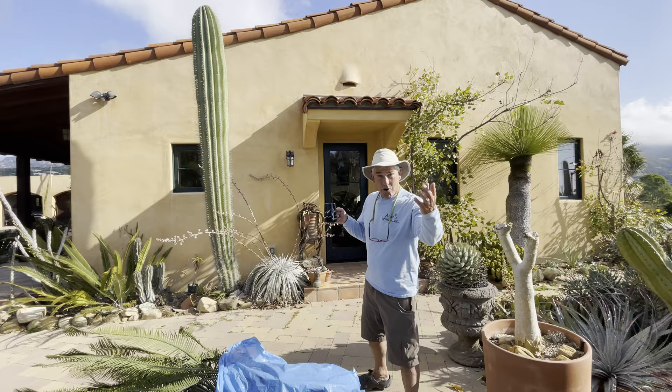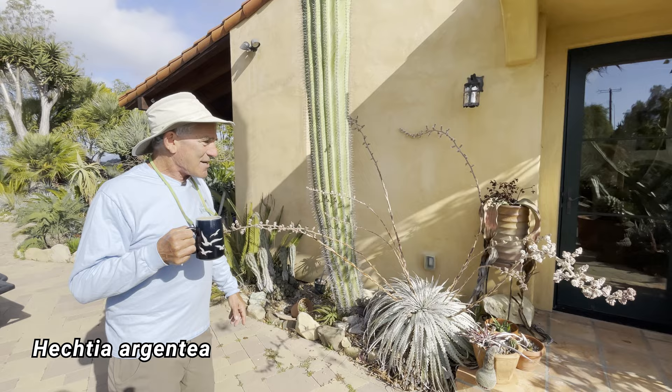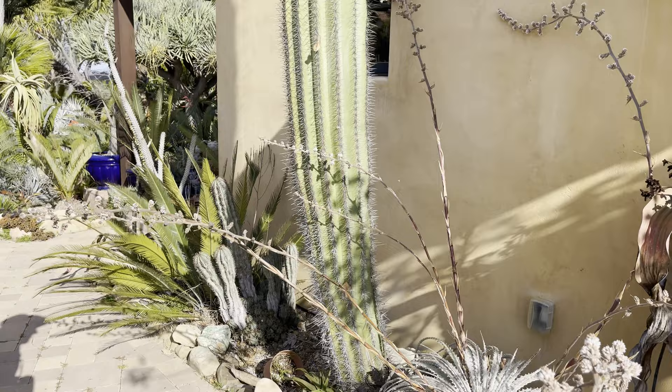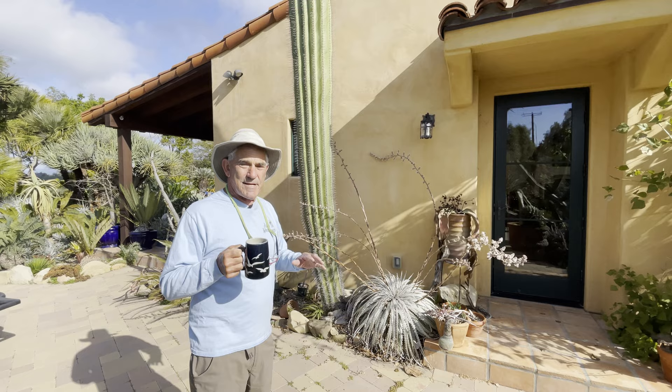Over here is Hectia argentea from central Mexico. This is in full flower right now — it's a female. You can tell because you see the three-parted stigma at the top of the ovary. Every April this thing blooms, coming out with about a dozen or so inflorescences. It's a fantastic plant, but like all good Hectias, it's dioecious, meaning separate sexes, male and female.